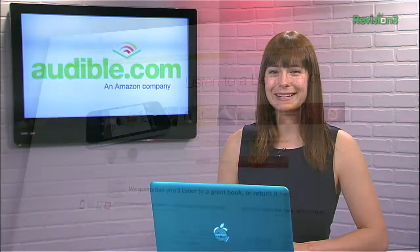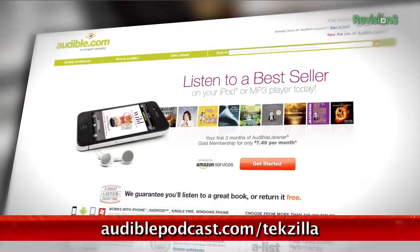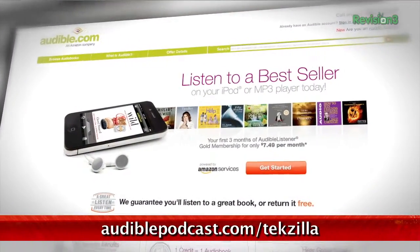Audible.com is the leading provider of downloadable digital audiobooks and spoken word entertainment. Audible has over 100,000 titles to choose from, to be downloaded to your smartphone or MP3 player. Go to audiblepodcast.com/techzilla to get a free audiobook download of your choice when you sign up today.